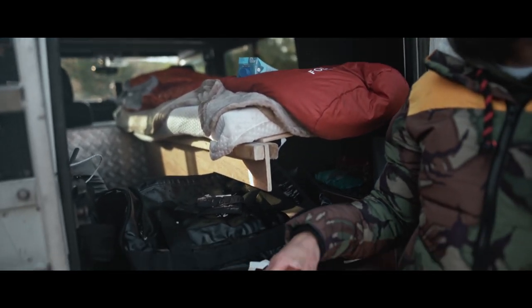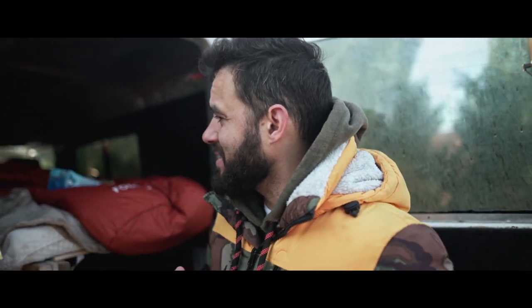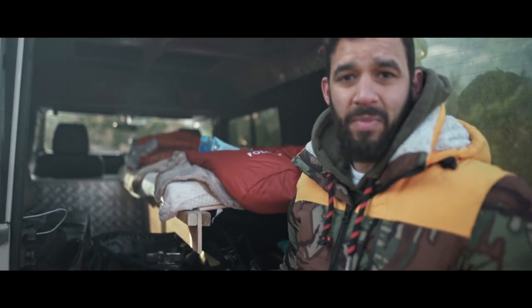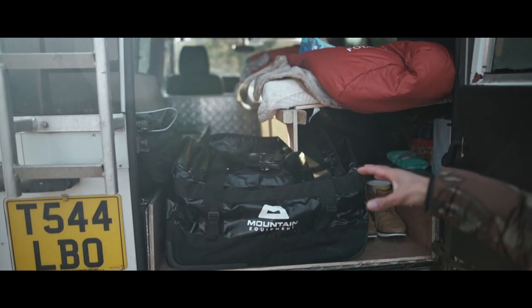This vehicle is essentially my work vehicle. I own a hotel — Puck's Rest. And this carries all the tools and materials I need to build my hotel. So when I get away, I've got to have something super quick and super easy that I can throw in and get away with. And that's kind of what we've done here.